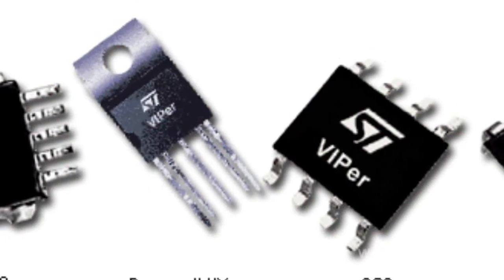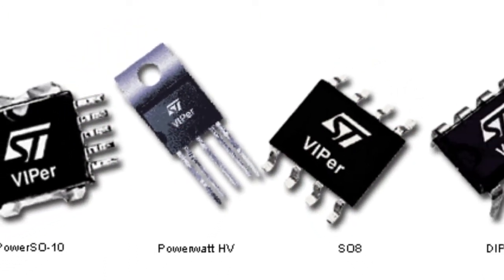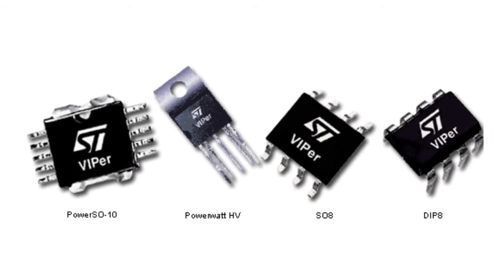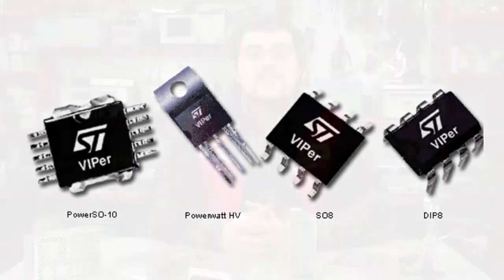ST Microelectronics has long-standing experience in the production of intelligent microchips for controlled voltage transducers. Over several years of their existence, the Viper series combined power supply chips by ST Microelectronics have earned a sound reputation in the market, with their popularity increasing every year as the product line is constantly updated and expanded.